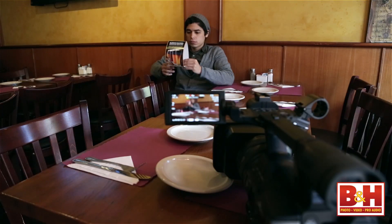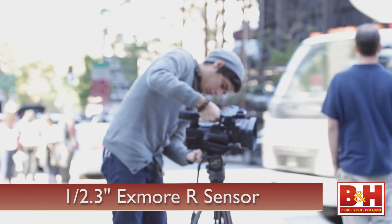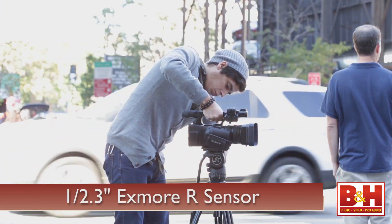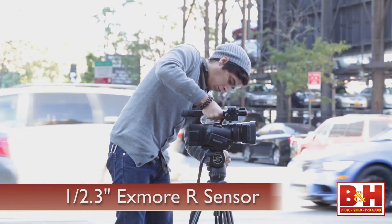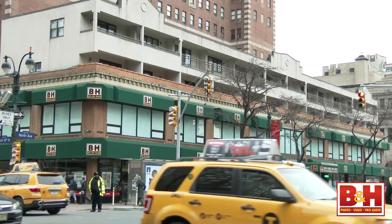I tested the AX1's 4K format and found the camera's low-light ability wasn't the best I've seen. The camera uses a single 1/2.3-inch sensor, which is relatively smaller if you're used to DSLR video. However, footage looked great when I was shooting outside during the day.